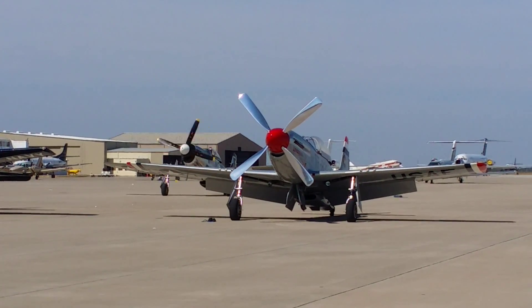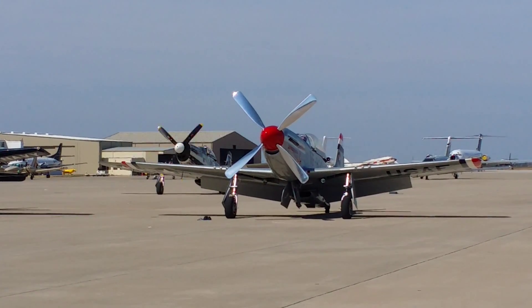Y'all are going to like this. There he goes, taxiing out folks. That's Randy Ball in the Big 17F.